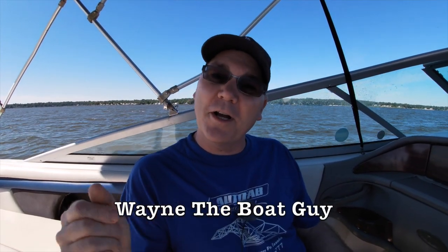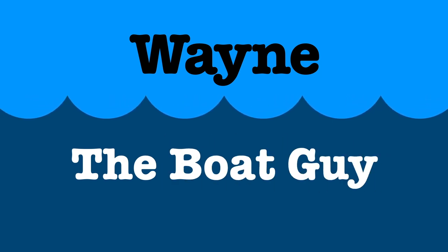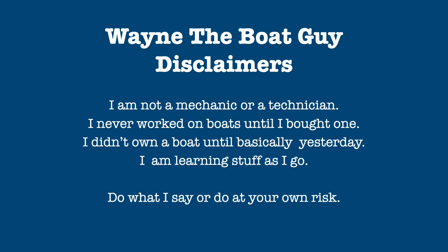Hi, I'm Wayne the Boat Guy, and in this video we're going to cover a handful of basic boating terms so that you don't look like that guy whenever you go out on your friend's boat. I'm not going to get all scientific on these things — just covering the very basics so people understand roughly what somebody's talking about when they use these words.